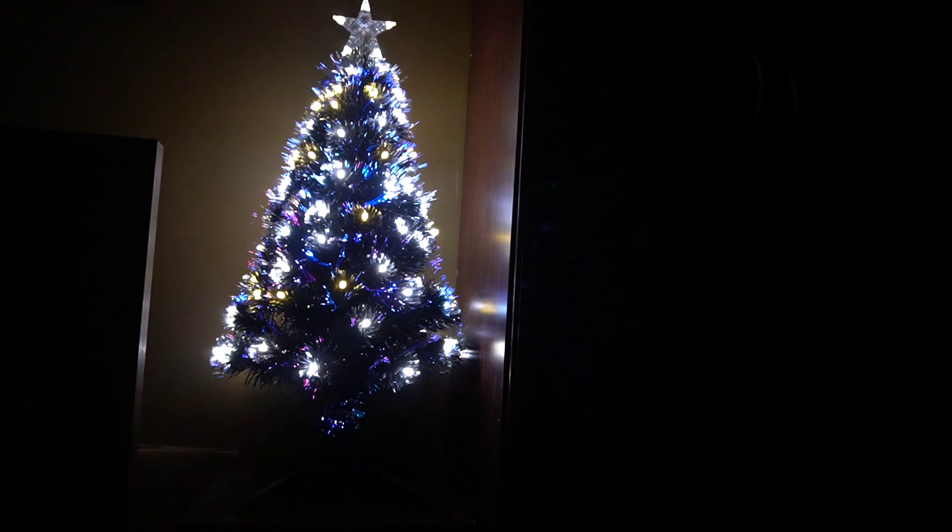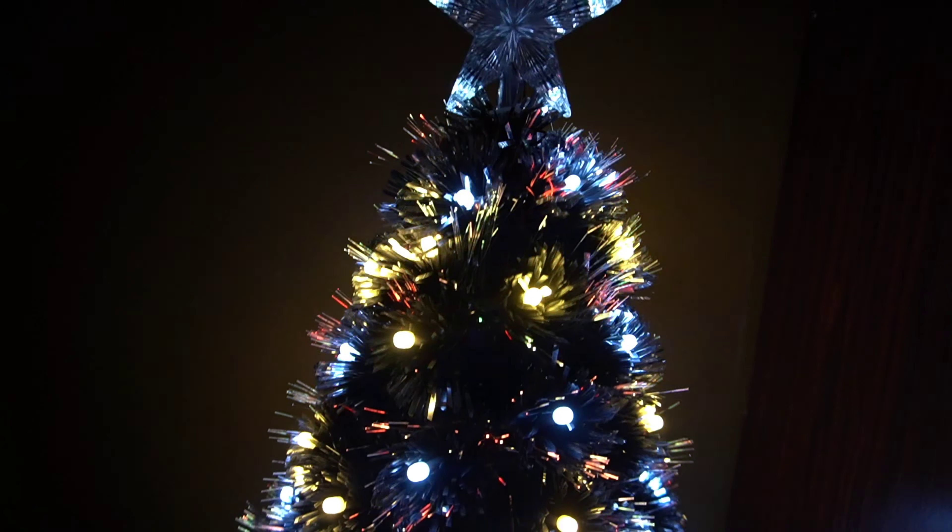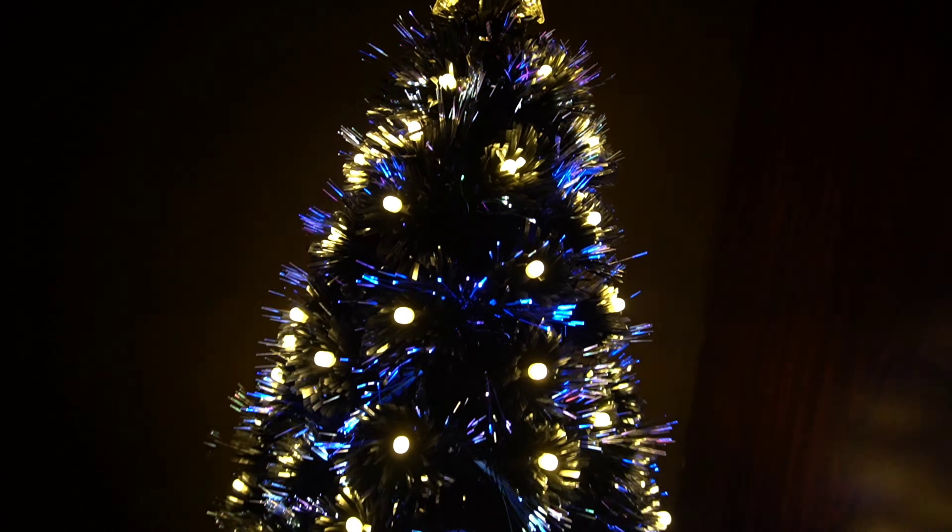Merry Christmas! We wish you a Merry Christmas and a Happy New Year. Our first ever Christmas tree as husband and wife.